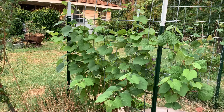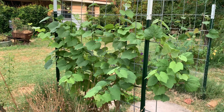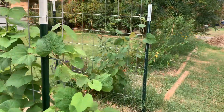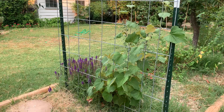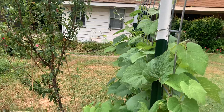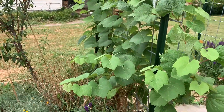I put two grapes on this arbor — they're both seedless table grapes. This one's green and this one, when it has fruit, will be red. The green grape has already given us a cluster of grapes this year, which is a lovely flavor.